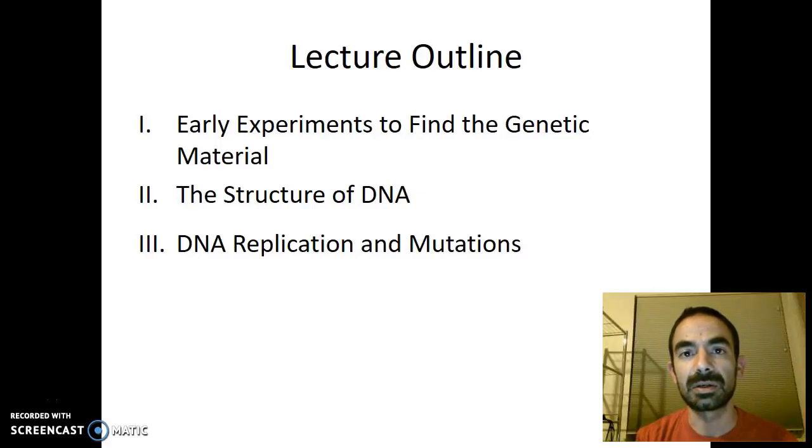In this video, we'll briefly discuss the early experiments used to discover the genetic material.